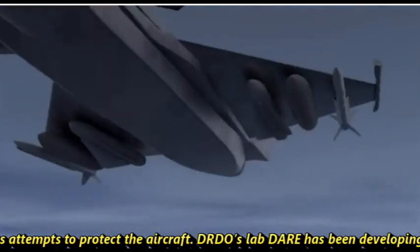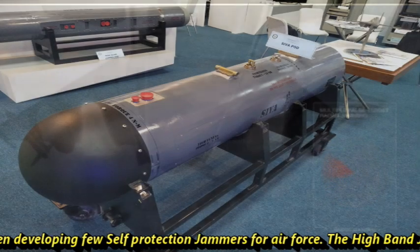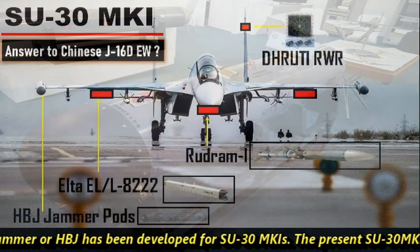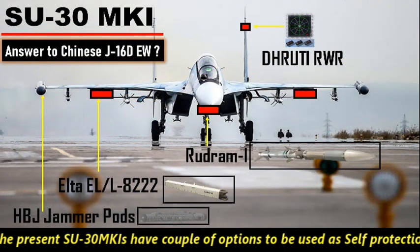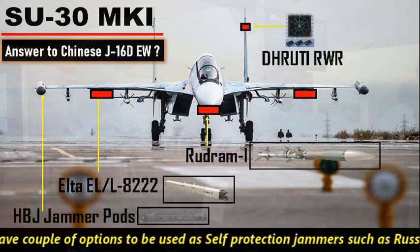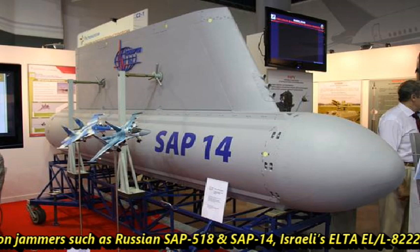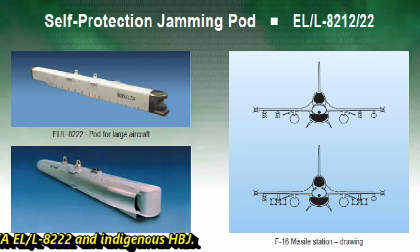DRDO's lab DARE has been developing a self-protection jammer for the Indian Air Force. The High-Band Jammer, or HBJ, has been developed for Su-30 MKIs. The present Su-30 MKIs have a couple of options to be used as self-protection jammers, such as the Russian SAP-518 and SAP-14, Israel's ELTA ELL-8222, and the indigenous HBJ.